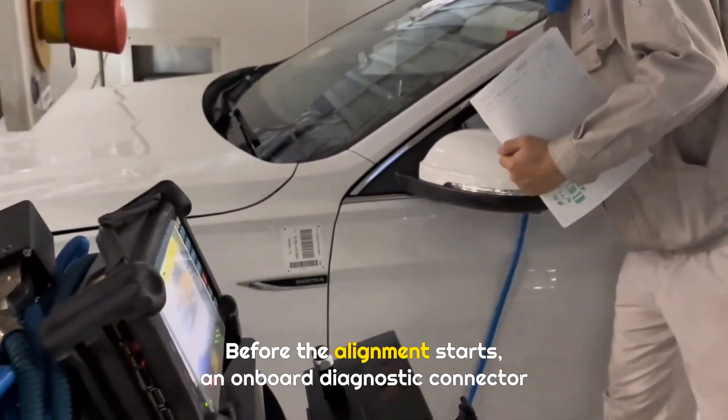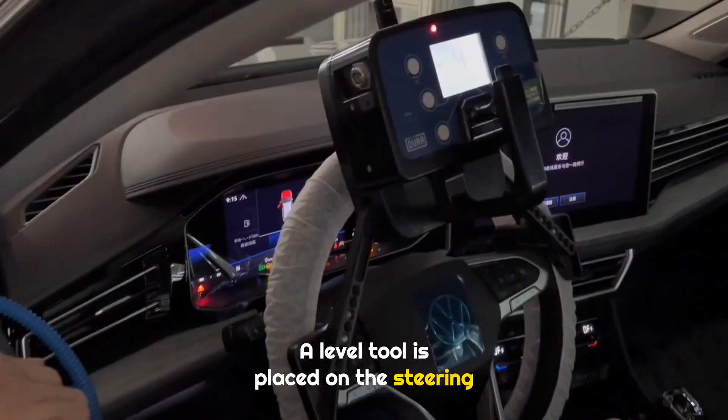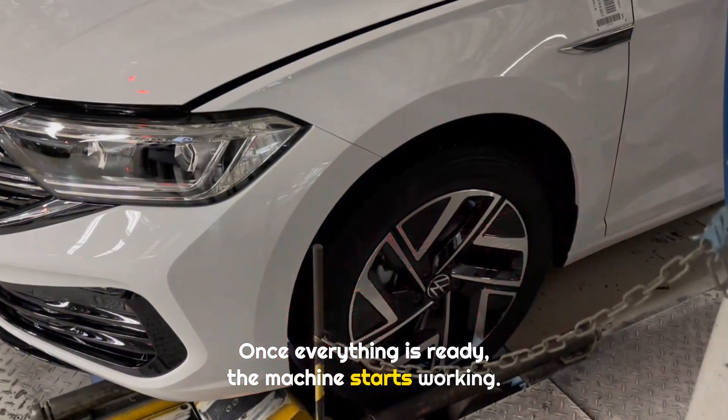Before the alignment starts, an onboard diagnostic connector is plugged in and connected to the system. A level tool is placed on the steering wheel, because the wheels must be perfectly straight during alignment. Once everything is ready, the machine starts working.